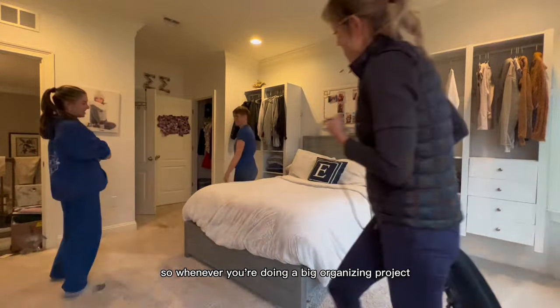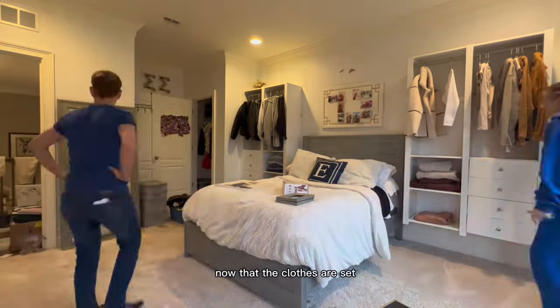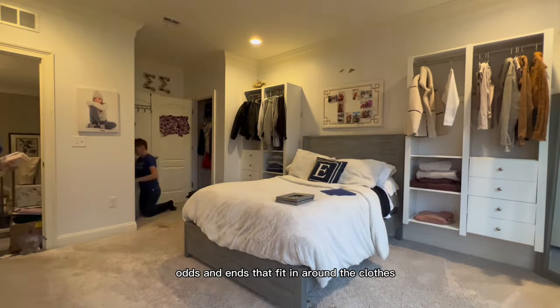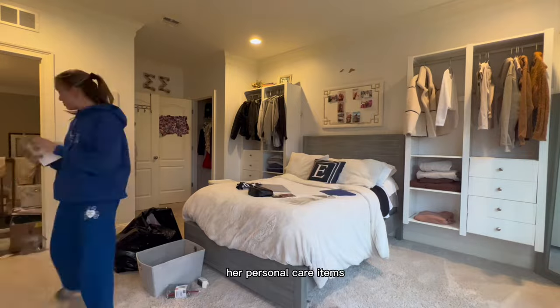Whenever you're doing a big organizing project, you start with the biggest category, the obvious thing — and that was clothes. Now that the clothes are set and we have everything laid out, it's all the different odds and ends that fit in around the clothes: electronics, memorabilia, her personal care items.